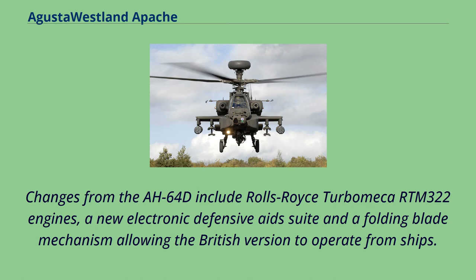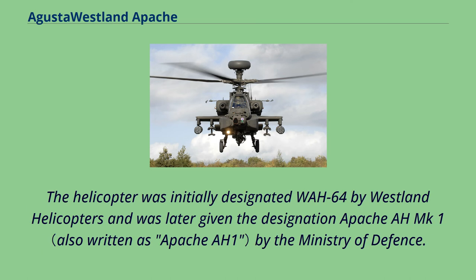Changes from the AH-64D include Rolls-Royce TurboMega RTM-322 engines, a new electronic defensive aid suite, and a folding blade mechanism allowing the British version to operate from ships. The helicopter was initially designated WA-64 by Westland Helicopters and was later given the designation Apache AH Mk.1 by the Ministry of Defence.